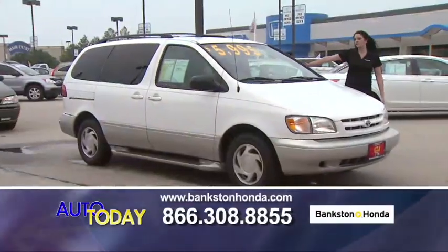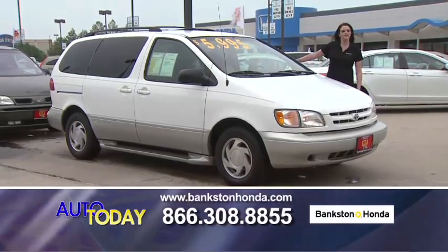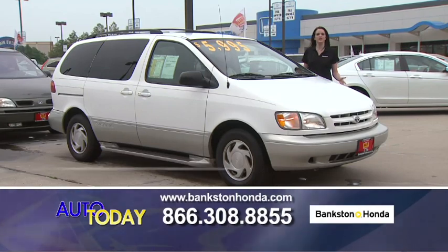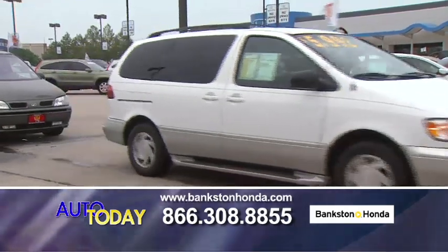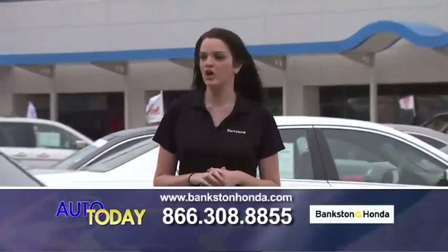Here we've got a beautiful 1998 Toyota Sienna — automatic, rear bucket seats, power everything. Extra clean and in great condition. Call us if you're interested. Remember, that number is 866-308-8855, or you can look us up on the web at www.bankstonhonda.com.